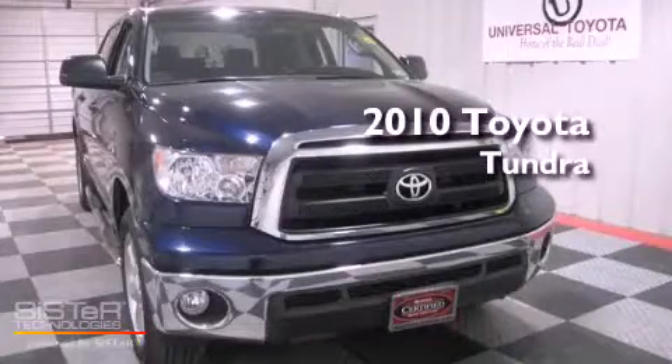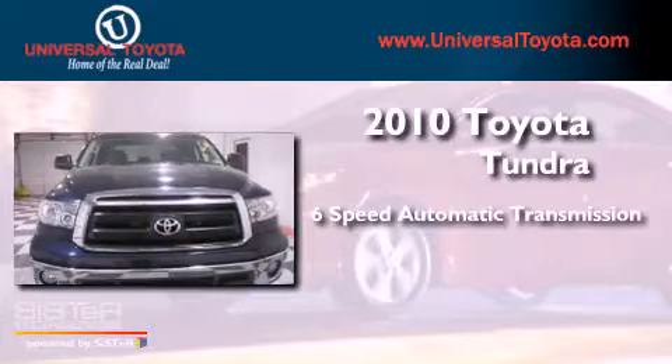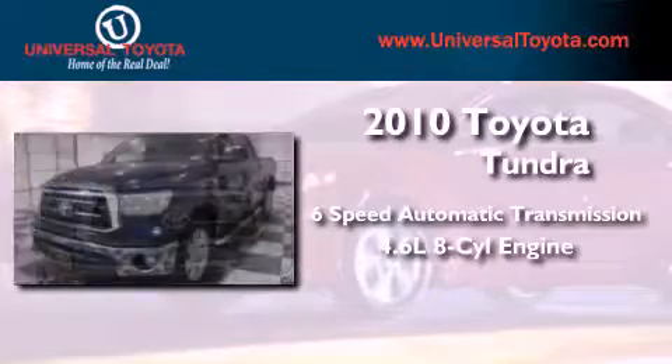This is a 2010 Toyota Tundra. This vehicle has seating for six adults and a 4.6-liter V8.